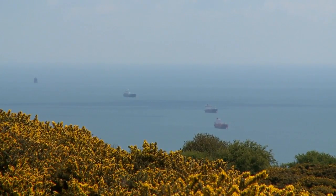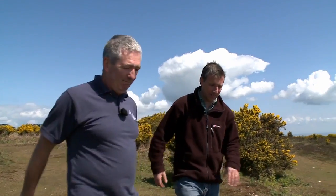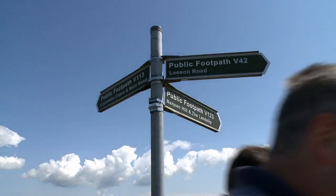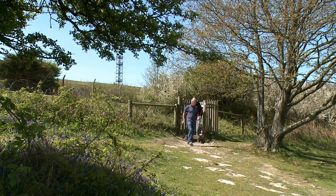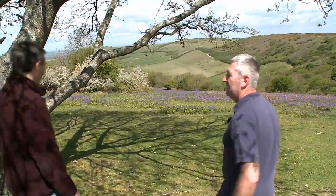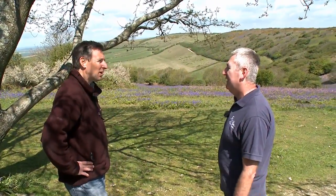This is why we live on the island — it's all on our doorstep. Where else in the world could you get all this? Well, the pass around here, Steve — I don't think I've ever seen so many bluebells.